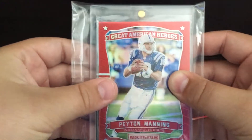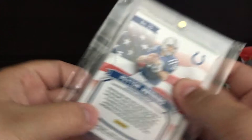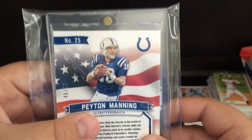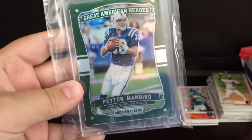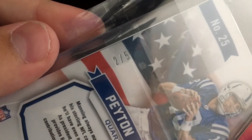I have two cards left and they're pretty cool. I have this Peyton Manning Red Great American Heroes from Rookies and Stars, numbered to 99. And the one after this is really sick — a Peyton Manning Green version of this, numbered two of five.